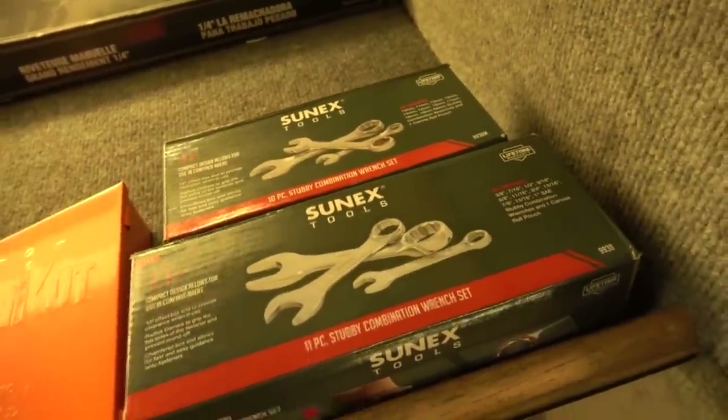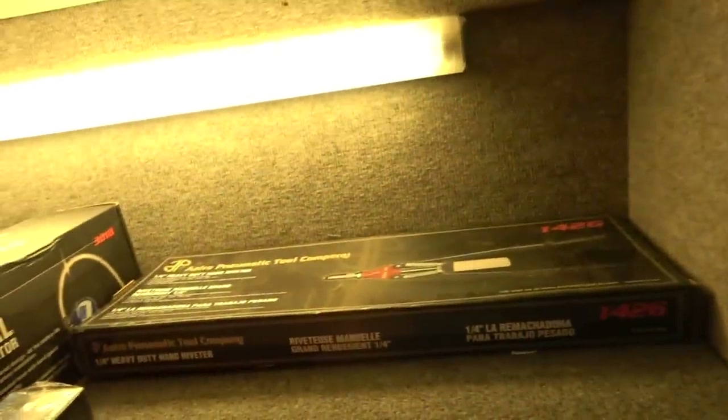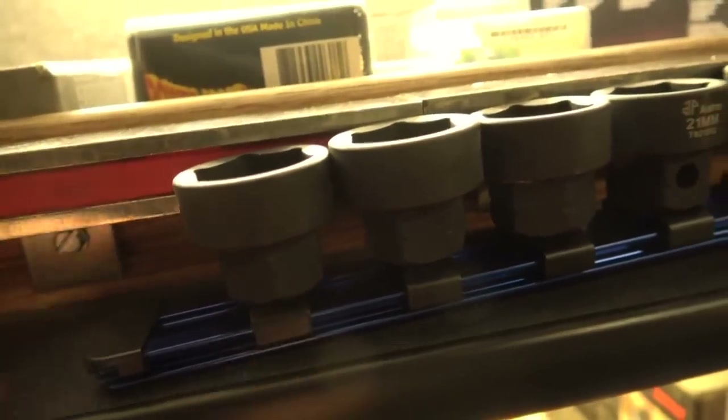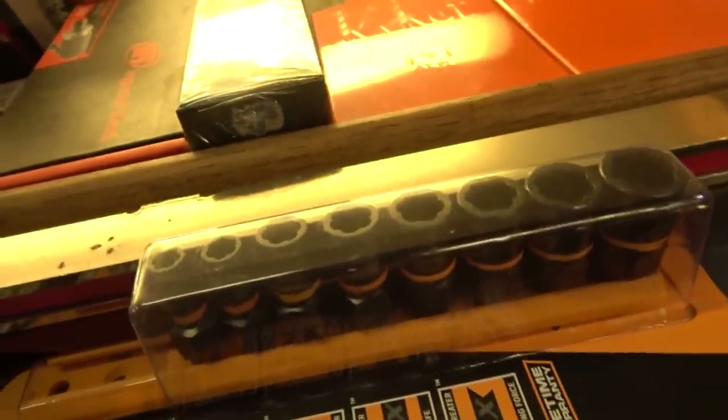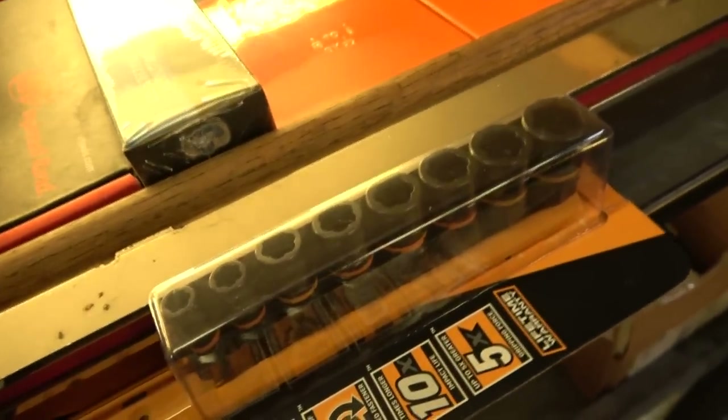Great stubby combo wrenches from Sunnex — the metric set up here, the standard set down here. The standard is the only stuff I know of that goes to an inch on the stubbies. Back there is a long-handled riveter from Astro. On the front of the shelf here I have some Nano impact sockets from Astro — these are the half-inch drive. These are short, they have a bolster on them for a wrench and a square drive in the back for your ratchet. A little adapter set from GearWrench, some more universal sockets, some standard deep well sockets.